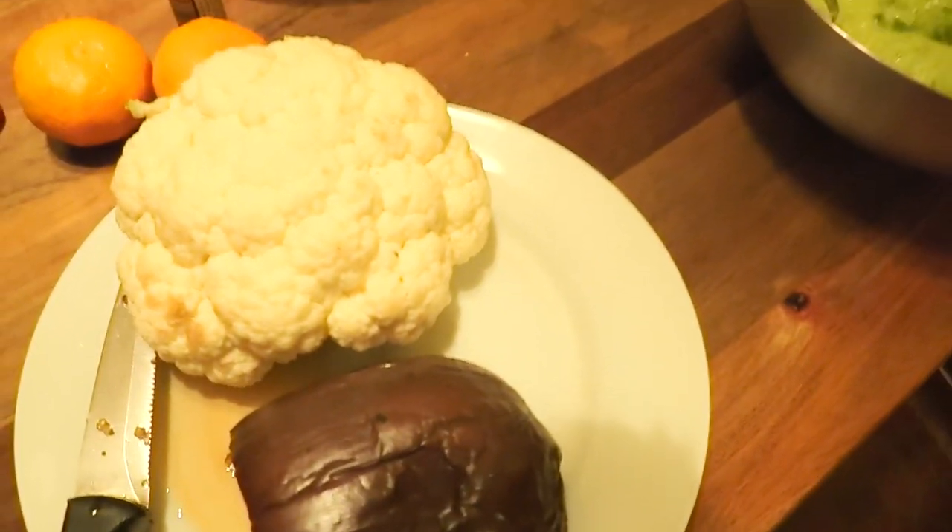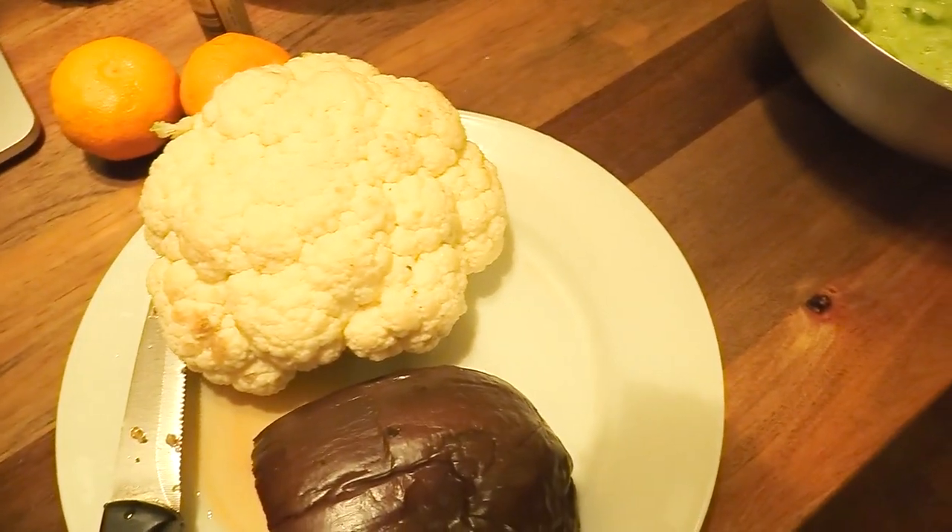I'll slice up some cauliflower for more crunch and add some cooked eggplant. I'll probably have some other snacks after dinner, but we're watching a really cool movie — I think it's an older Disney movie, maybe Brave — and I probably won't have time to film it. I'll finish my dinner and start watching the movie, and I might have some popcorn.